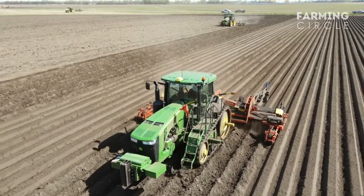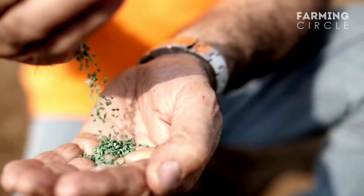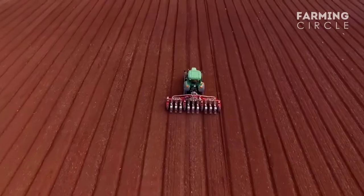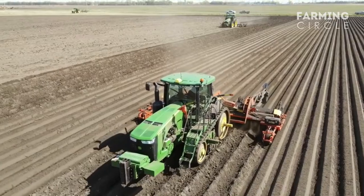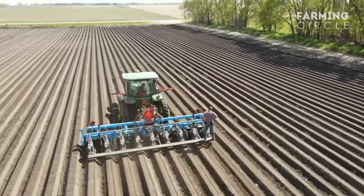Preparation of the seedbed for carrot cultivation is done with the help of a tiller machine. Since the seeds are very small and delicate, the seedbed should be very finely prepared. This is a crucial step in the carrot cultivation process, as it will determine the success of the crop.